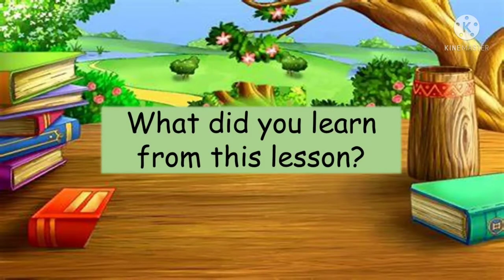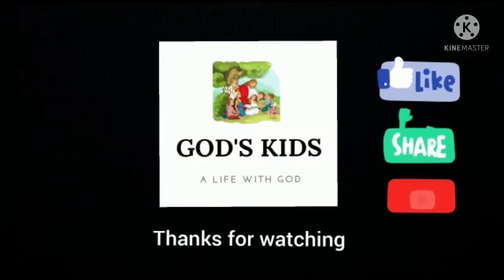My dear children, what did you learn from this lesson?